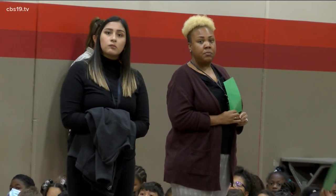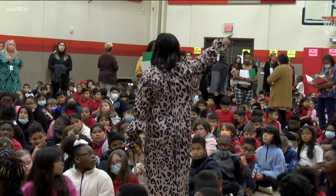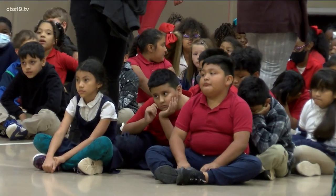Number one, I feel blessed. Number two, I feel very secure in knowing that my staff and my students will be safe. I know that it's a comfort zone for parents as well — when they can't get here, they know that their children are safe.